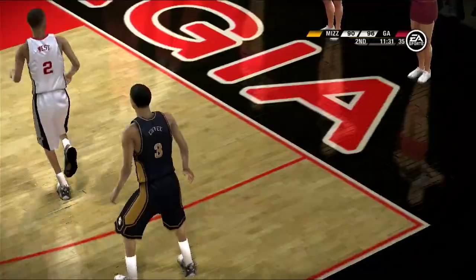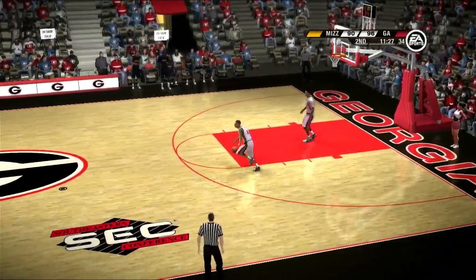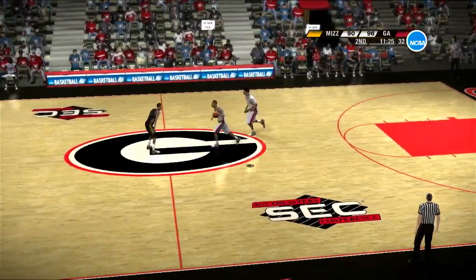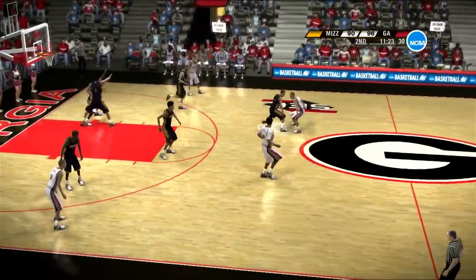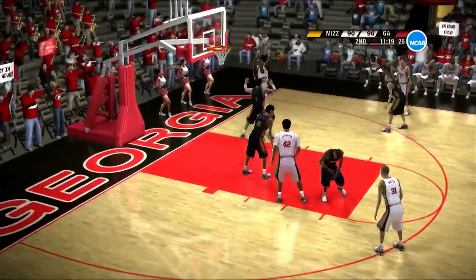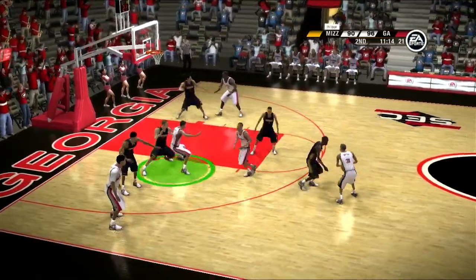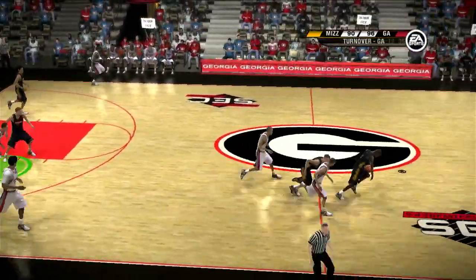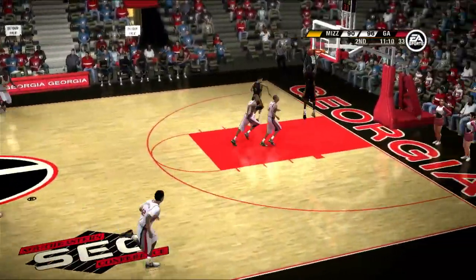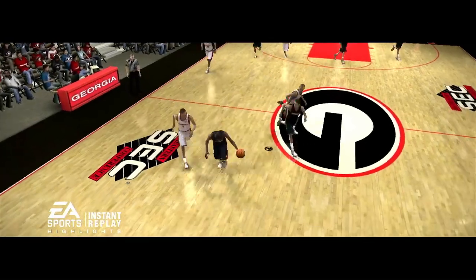He shoots from outside — you betcha. He'll kick it back outside. He's got a nice shot fake — they'll work it around the arc. One too many dribbles and a steal. Aggressive steal attempt — you've got to be careful when you go for an aggressive steal like that, Brad. If you miss, you could be in trouble.